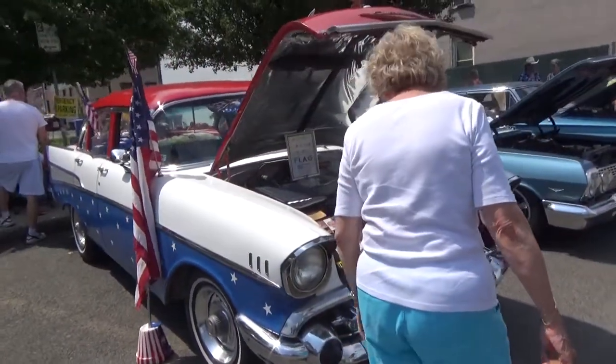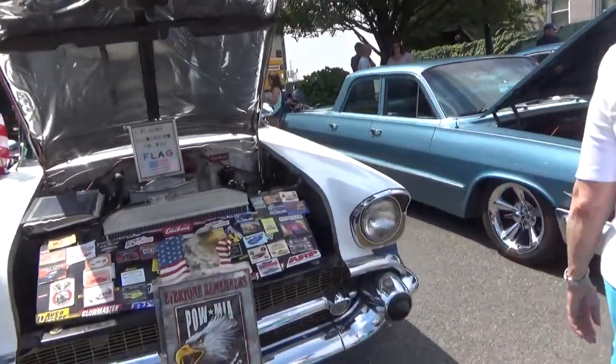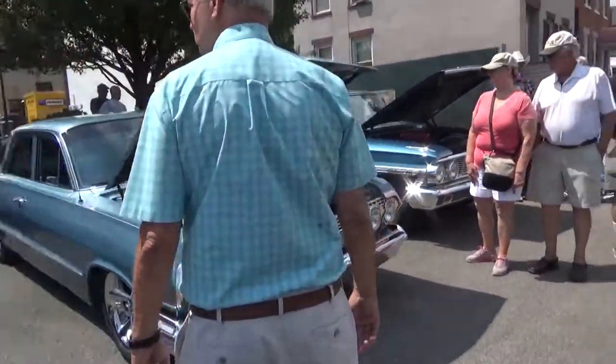And we have a '57 Chevy four-door. You don't see a lot of these in four-door out and about. Love the patriotic theme on it. Great looking car.